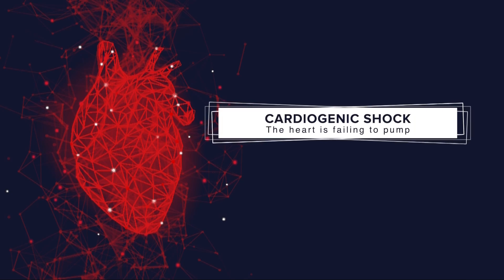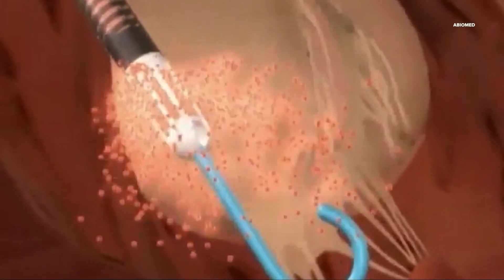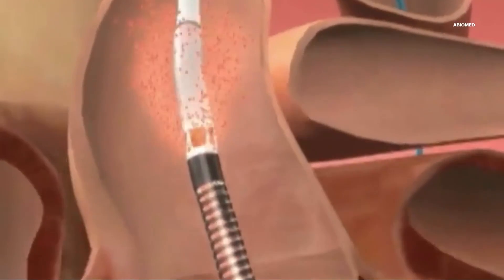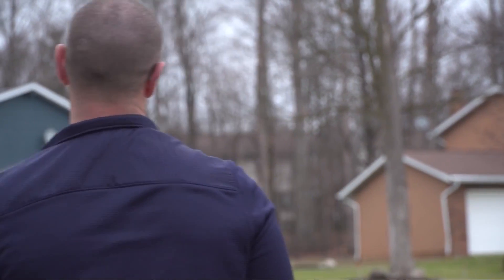Cardiogenic shock means the heart is failing to pump. The Impella device takes over the work until the heart is strong enough for it to be removed. Mark never thought it would be a game changer for him, too.